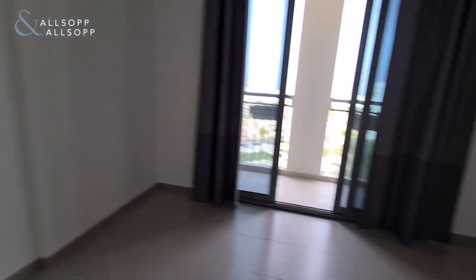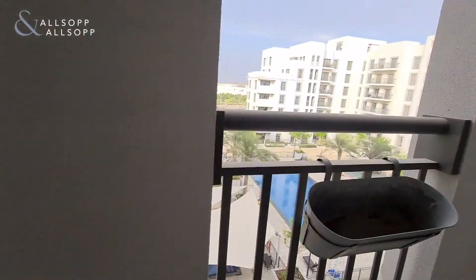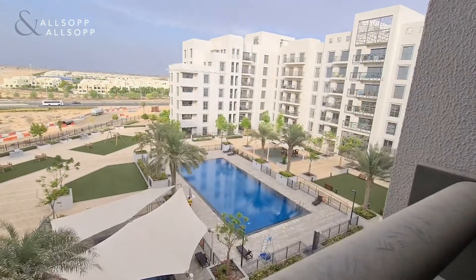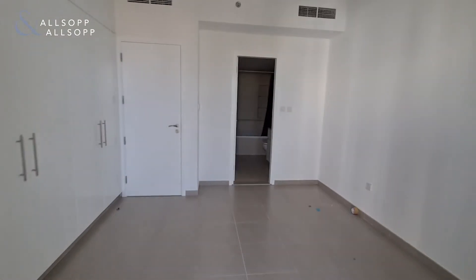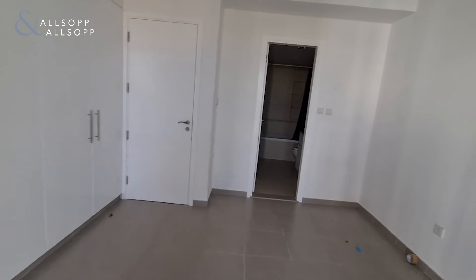Let's quickly show you the balcony. So if this interests you, please contact me and I'll be more than happy to help. Thank you.